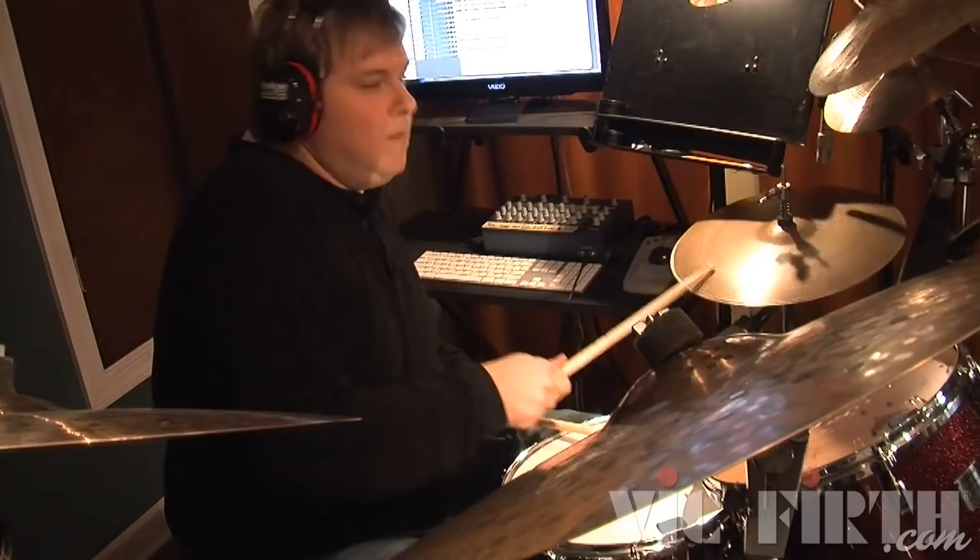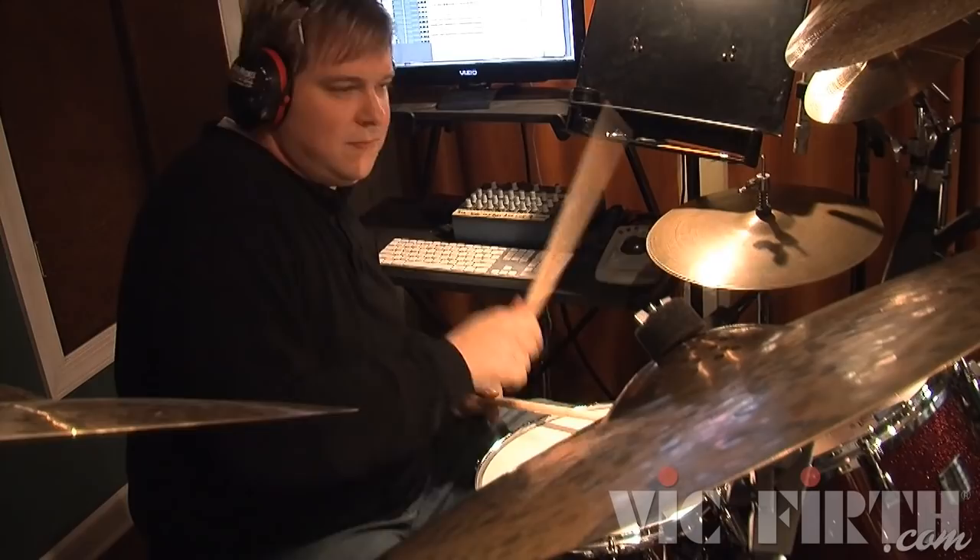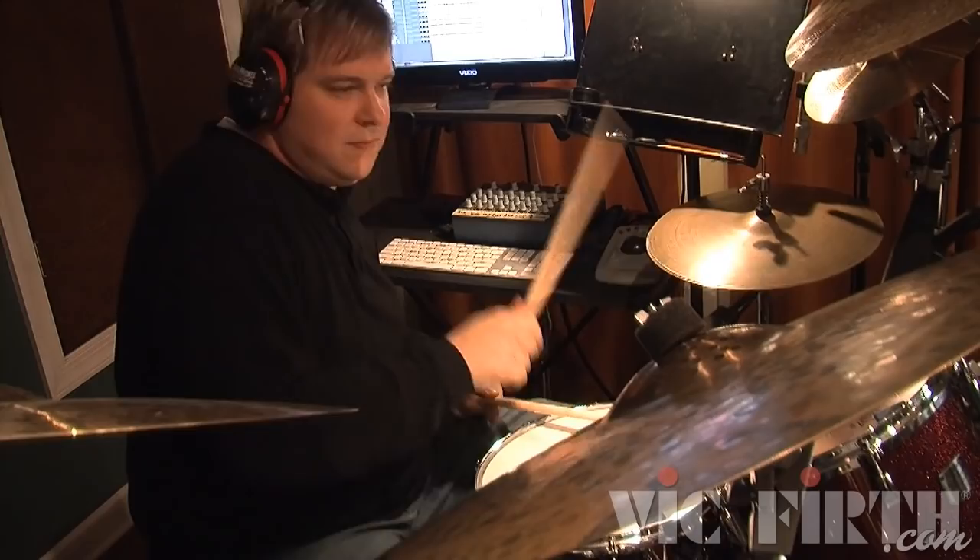And also, obviously, accenting the hi-hat pattern as well — it's there, giving the groove that forward motion.